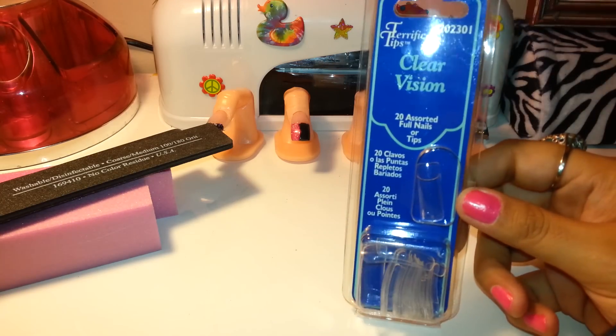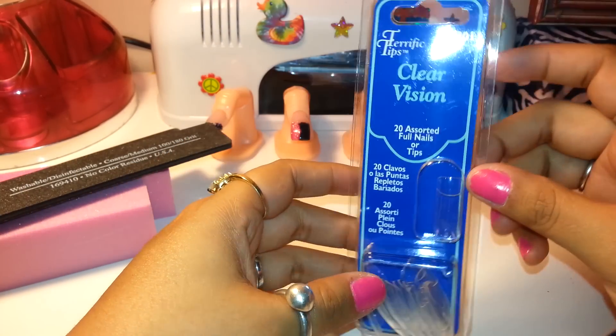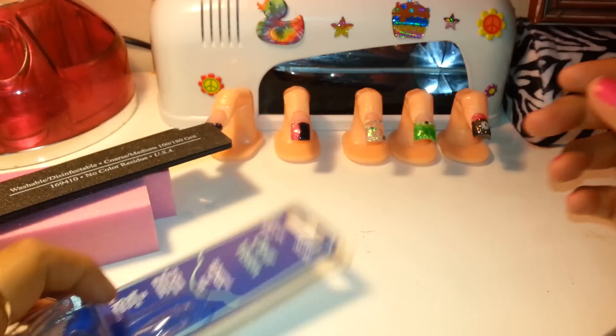I got these clear tips. I always get them. I can use them on my little practice fingers and they're usually on clearance for a dollar, so I always get them when I go by.